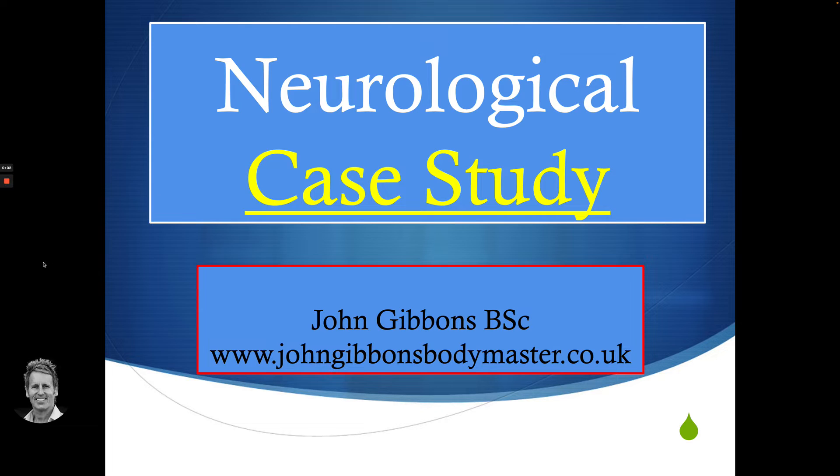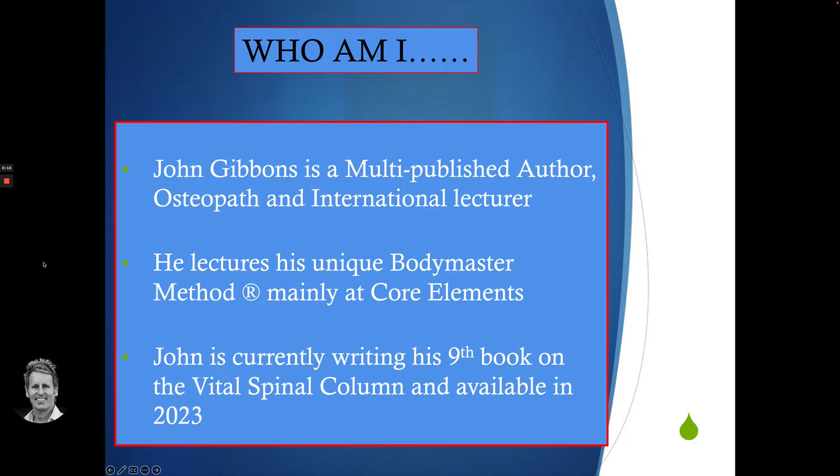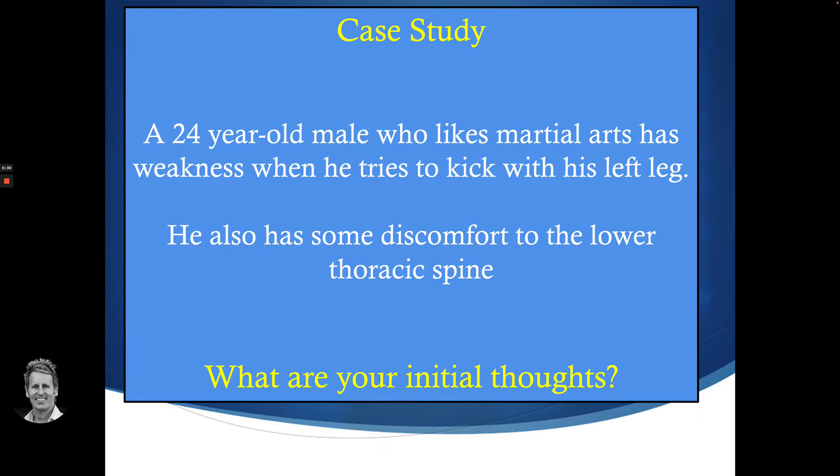Hello, my name is John Gibbons and in this presentation I'm going to talk to you about a particular and fascinating case study in relation to the neurological system. I'll just briefly introduce myself — I am an author, osteopath, and a lecturer. I'm trying to write my next book on the vital spinal column, hopefully available in 2023. Anyway, back to the case study.